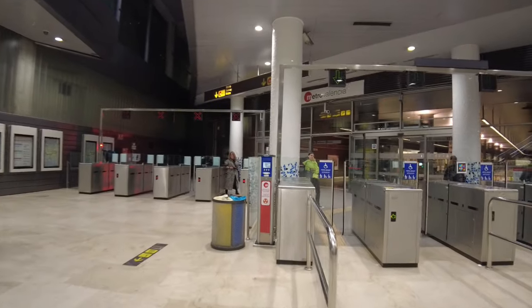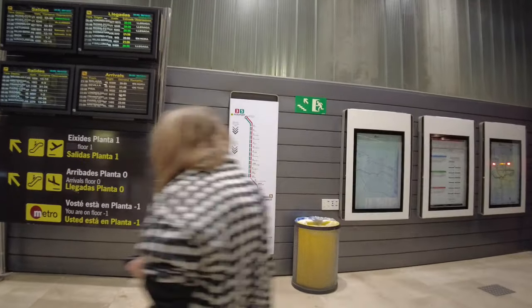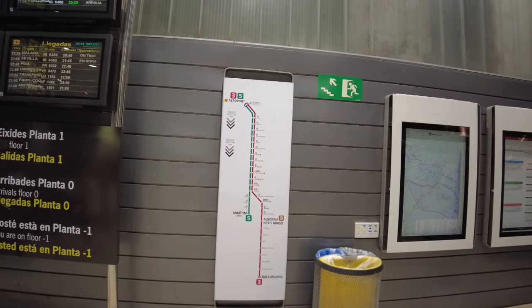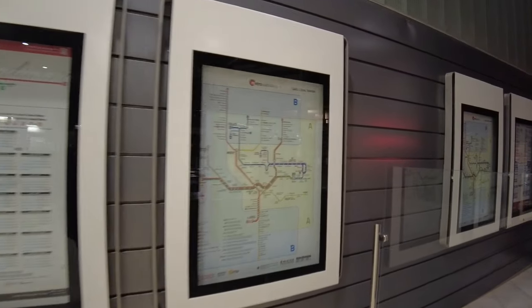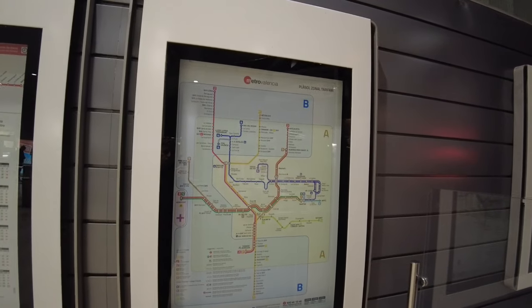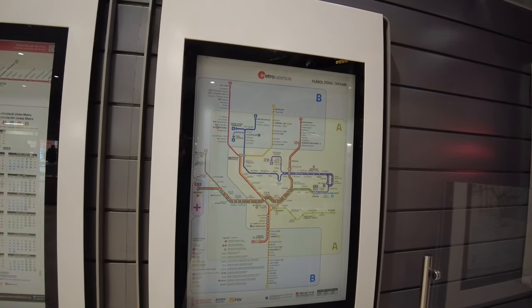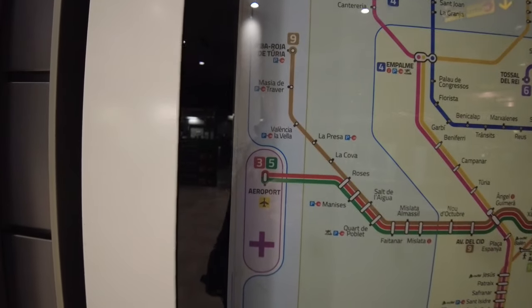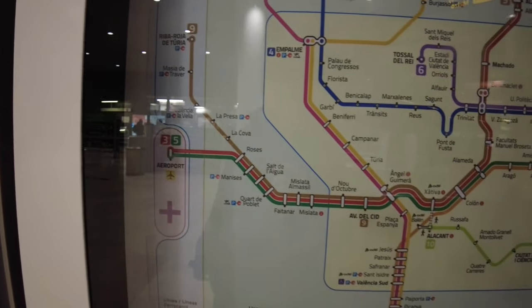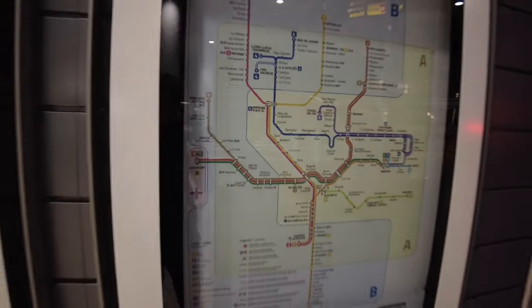The lines from here are Line 3 and Line 5, and if you're going further up the route you can take Line 9. Here's a metro map — actually you've got a better metro map here for you to see. I'll also include a picture of that in a moment. Lines 3 and 5 are serviced here and take you straight into the center of Valencia.